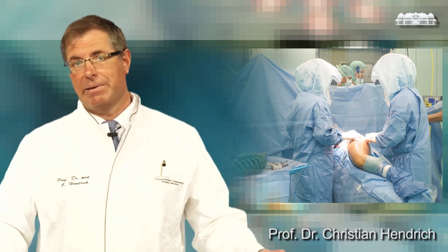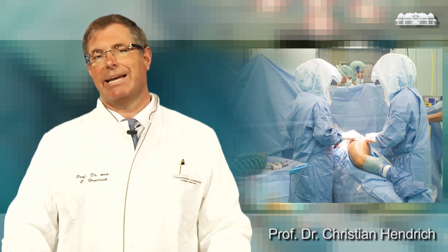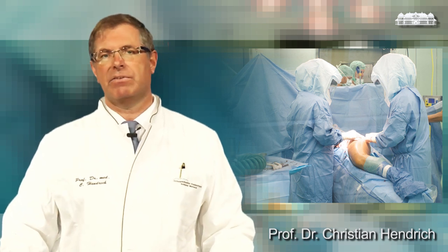The biggest risk in total joint replacement might be that of thromboembolism. In former times when we used injection therapy against thromboembolism, we had a rate of 2.7%. Nowadays, we use tablets which are highly effective and the rate of thromboembolism is lower.